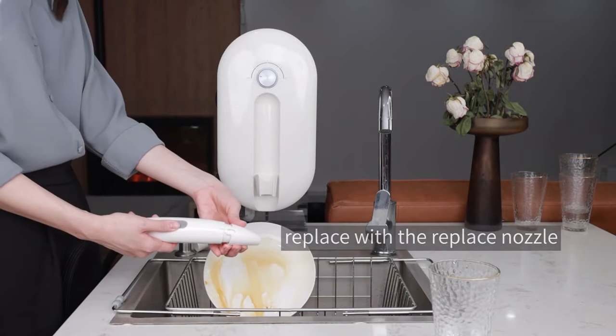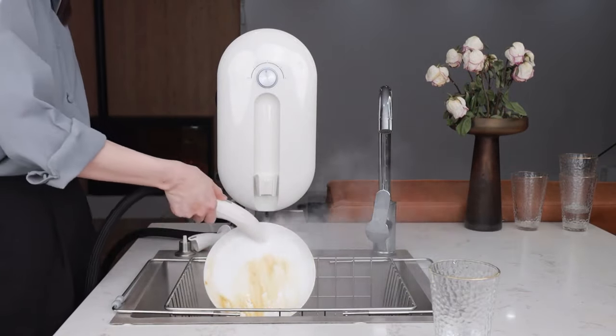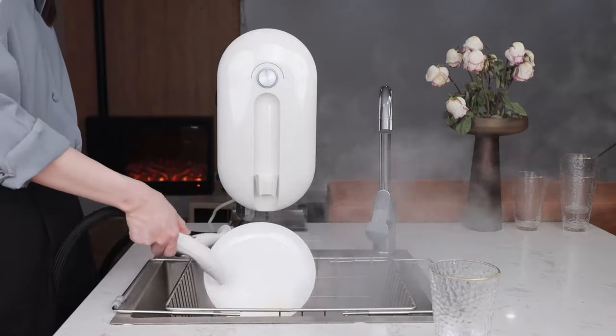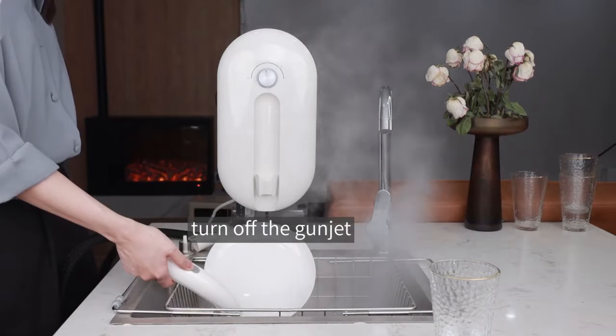You can also use the Dayu Cleaner Dishwasher to clean any part of your home that requires extra attention. You can save even more water and avoid the use of harmful chemicals with the new low-water design.